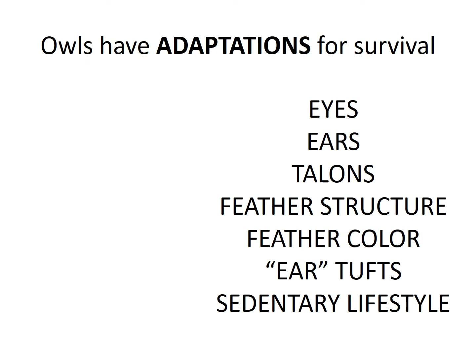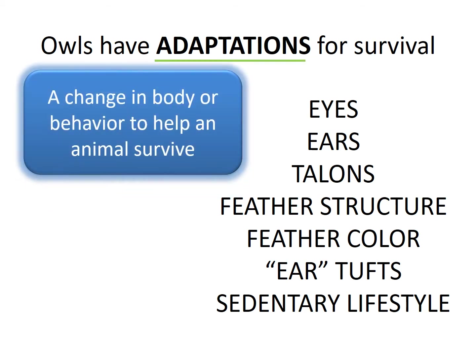In order to have the best chance of survival, owls have numerous adaptations. An adaptation is a change in an animal's body or behavior to help them survive. They have great eyesight and hearing, sharp talons for catching prey, feathers that allow them to fly silently and blend in with their surroundings, and they mostly sit around all day. We will talk about all of these adaptations in more detail next.